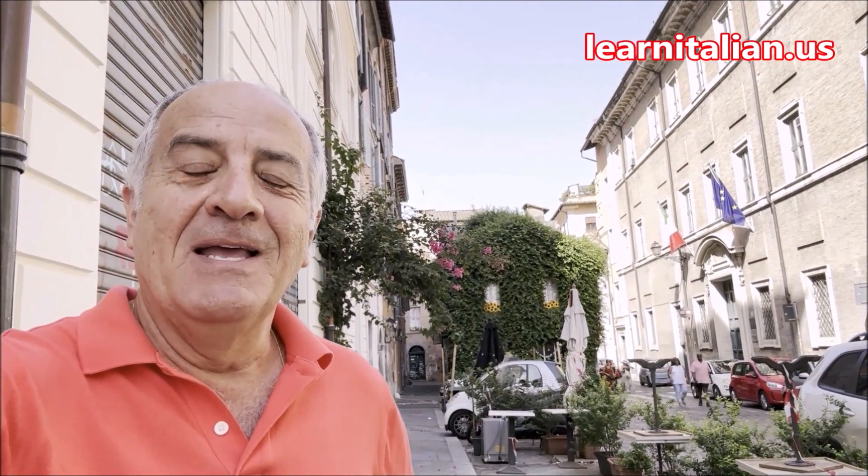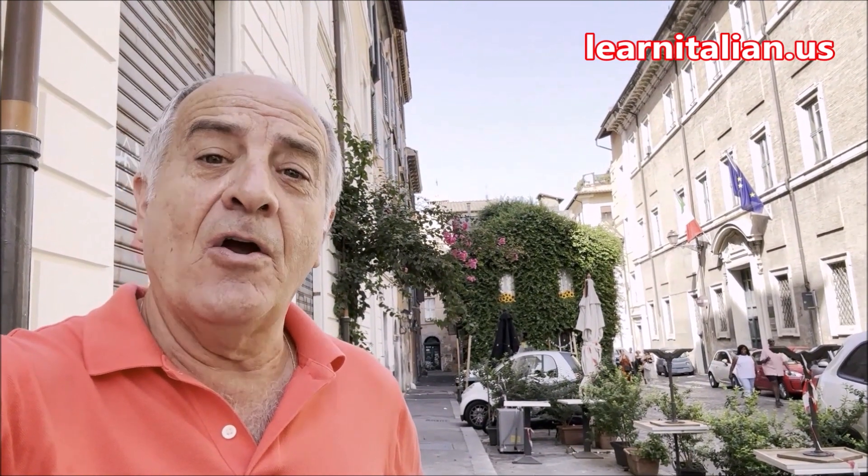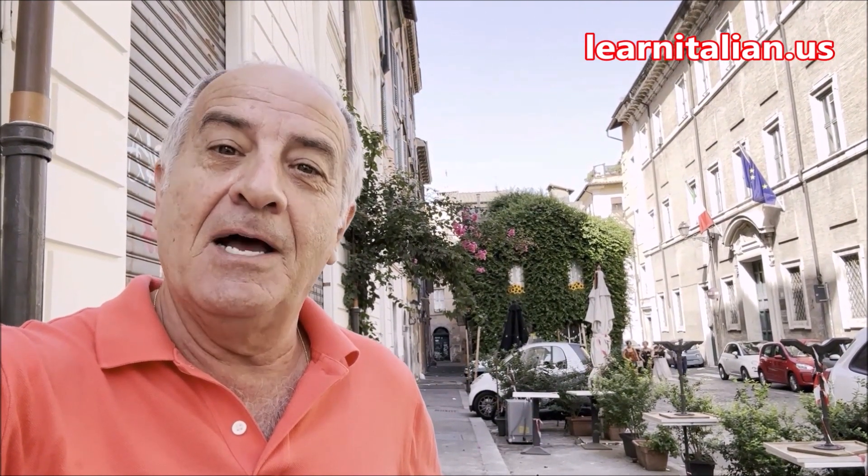Ciao a tutti. Hi, everyone. I've been in Rome many times, and it's always a matter of where are you going to stay, in which neighborhood. This time, I decided to stay in the neighborhood known as Monti.